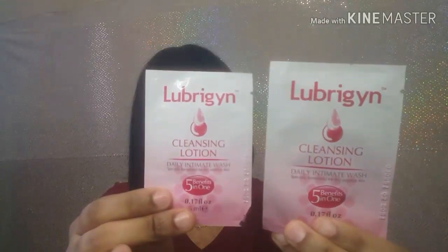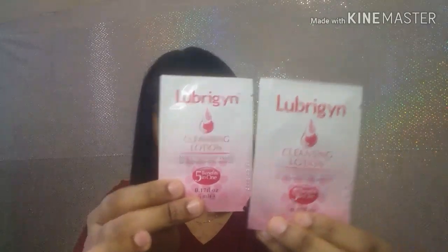Then I get this — it comes with a cleansing lotion. It says daily intimate wash, specially formulated for dry sensitive skin. I have dry sensitive skin so I will be testing these out. It has two of them that come in the pack.